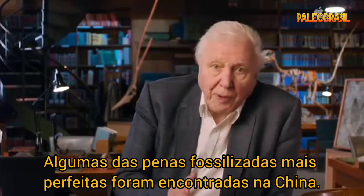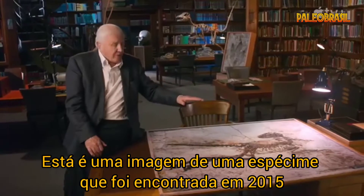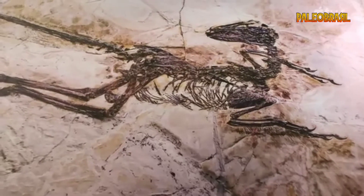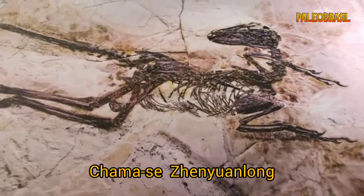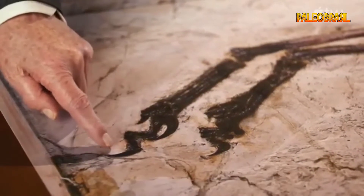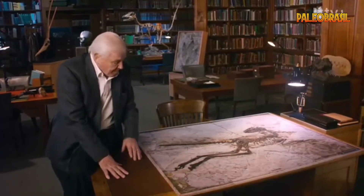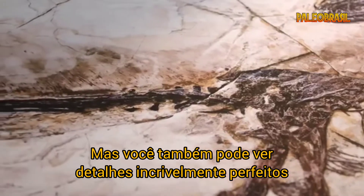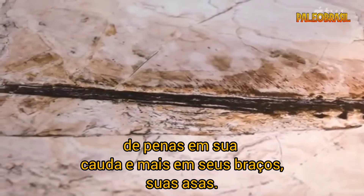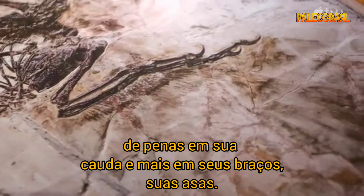Some of the most perfect fossilised feathers have been discovered in China. This is an image of a specimen that was found in 2015. It's called Xen Zhuo Long. And you can probably guess from these huge claws on its feet that it was related to a Velociraptor. But also, you can see amazingly perfect detail of feathers down its tail and more and more on its arms, its wings.